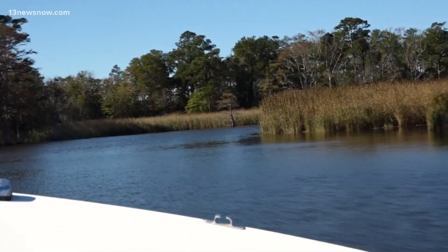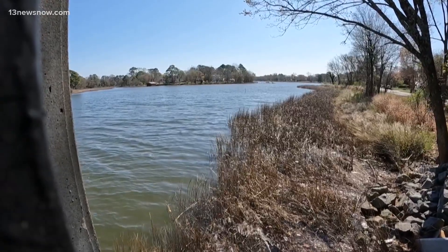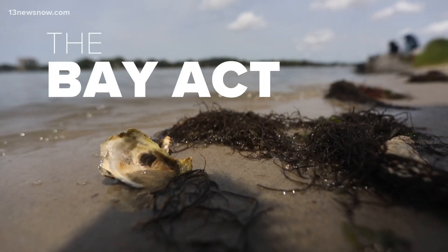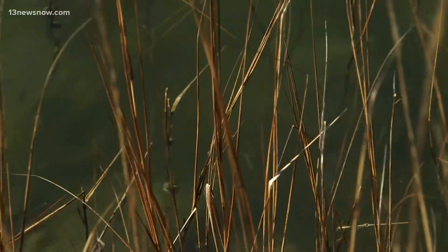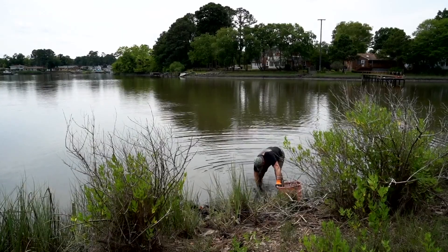There was skepticism from some back in 2020, after a recommendation from the Virginia Marine Resources Commission. Lawmakers updated the decades-old Bay Act to make living shorelines the default method for fighting erosion. That meant no more backyard bulkheads and options that many consider better looking by traditional standards.